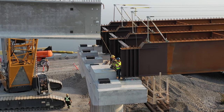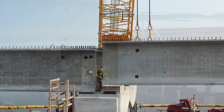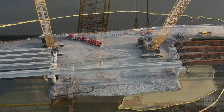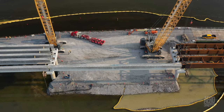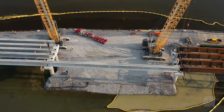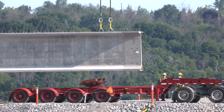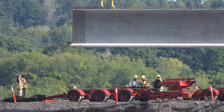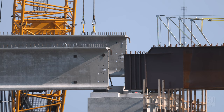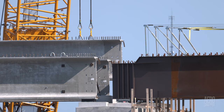It didn't take a whole lot of wrangling into place at either end. It was certainly good to see the first of the final concrete girders on the west side in place. And it wasn't very long before girder number 82, the second in line, was in place. Number 83 was lodged equally efficiently.